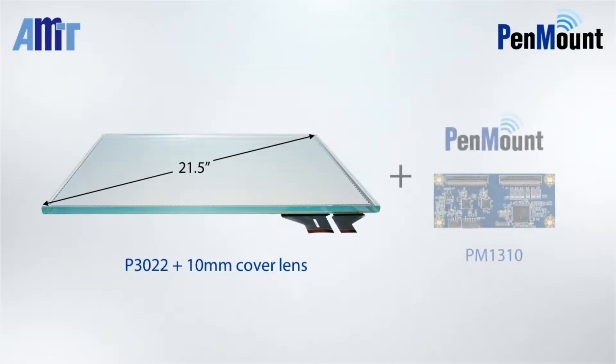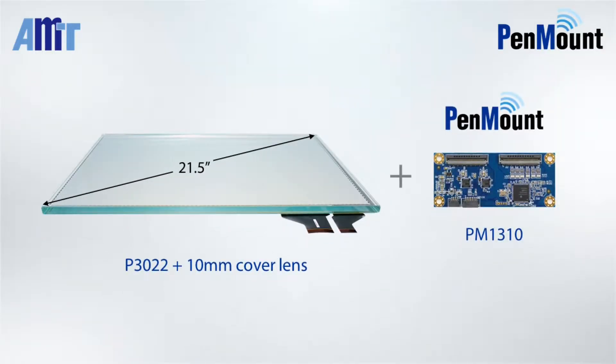In this video, we are using a 21.5 inch AMT PCI touch panel with a 10mm thick cover lens paired with a PenMount PM1310 PCI controller to show that AMT's PCI solution can simultaneously enable superior thick glass, water handling, and gloved operation functions.